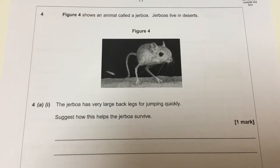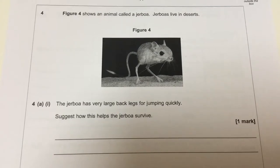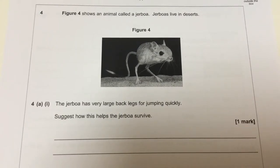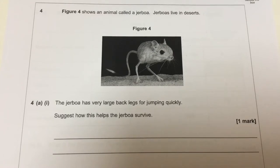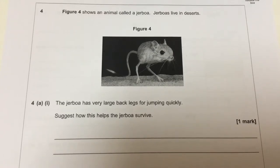The first question starts: Figure 4 shows an animal called a Jeboa. Jeboas live in deserts, and there's a photograph of him there. The Jeboa has very large back legs for jumping quickly. Suggest how this helped the Jeboa survive. Stop the video and formulate an answer.